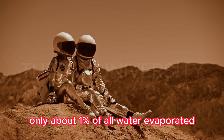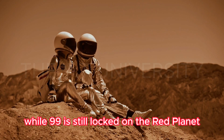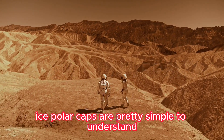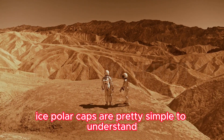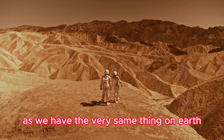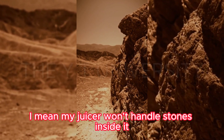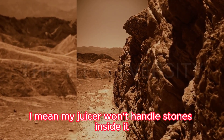According to estimates, only about one percent of all water evaporated, while 99% is still locked on the red planet. So there are two sources of water: ice polar caps and rocks. Ice polar caps are similar to what we have on Earth, but rocks containing water is a different story.